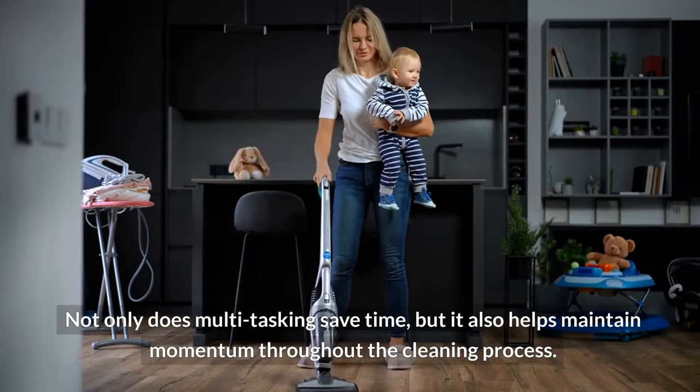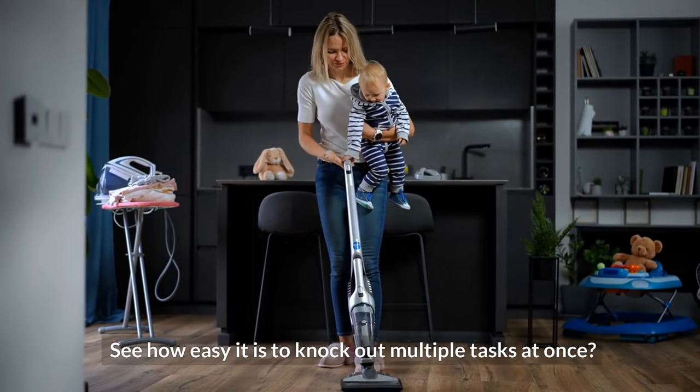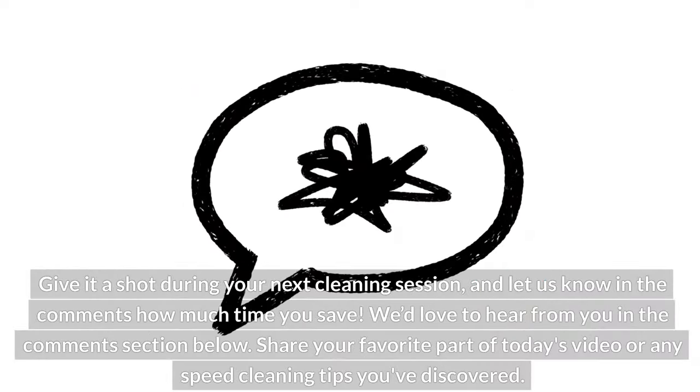Not only does multitasking save time, but it also helps maintain momentum throughout the cleaning process. See how easy it is to knock out multiple tasks at once? Give it a shot during your next cleaning session and let us know in the comments how much time you save.